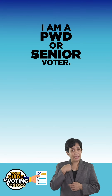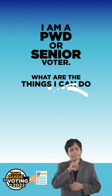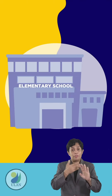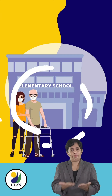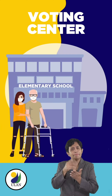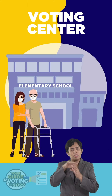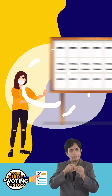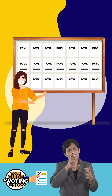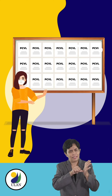I am a PWD or senior voter. What are the things I can do to make my voting faster and safer? Before Election Day, we suggest that you ask your assister to visit the voting center to look for your designated polling place based on your precinct number. At the voting center, there will be a list of which precincts are clustered, their room assignments, and a layout of the rooms that will be used for voting.